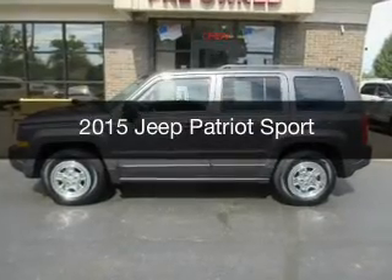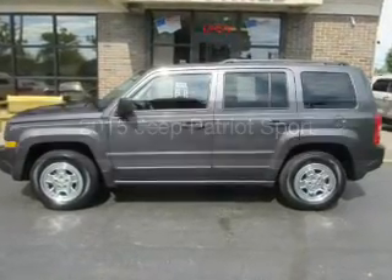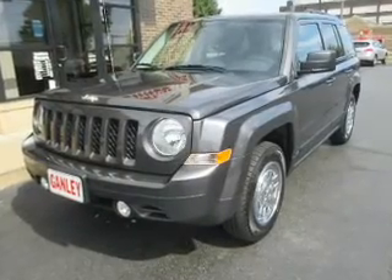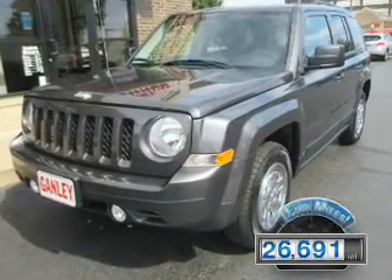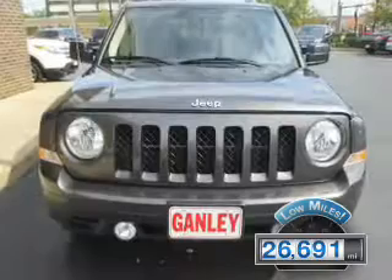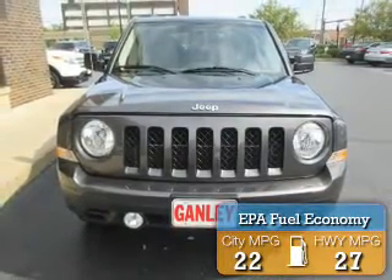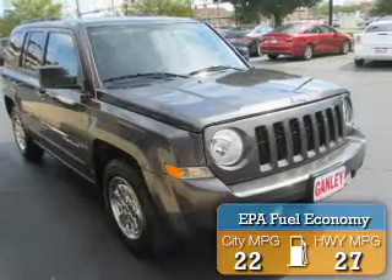This is a used 2015 Jeep Patriot. It's powered by a front-wheel drive engine and an automatic transmission. With fewer than 30,000 miles, this vehicle has a long road ahead. Great fuel efficiency saves you money by requiring fewer trips to the gas station.